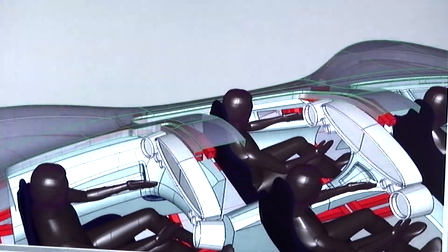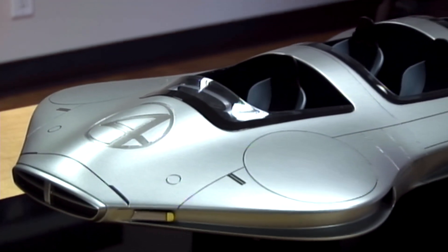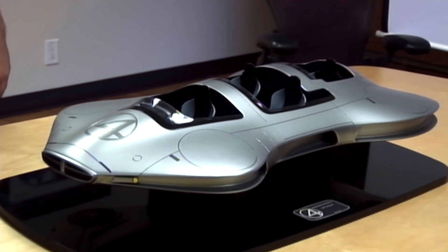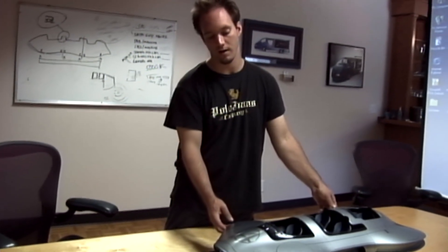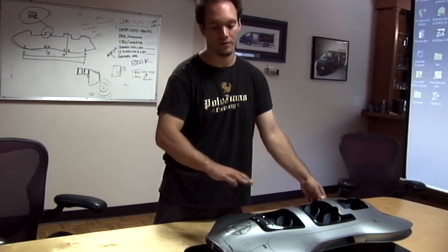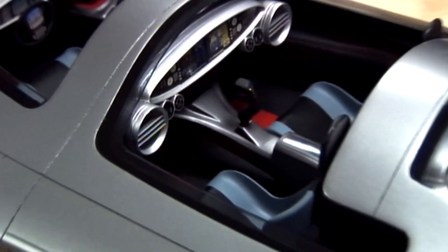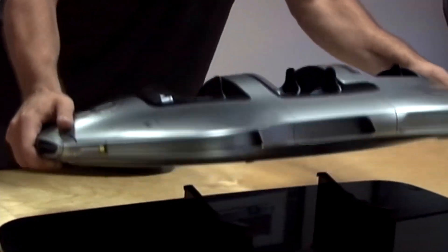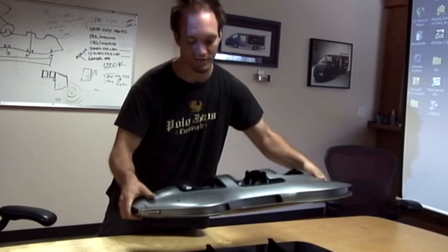That same model that we produce digitally also goes into the movie as a digital artifact, so that they can seamlessly blend the actual model that we produce and the digital model, which is going to be moving around through the screen. This is an A-scale model of the Fantastic Car. This is produced right after the buy-off on the digital model from the artist renderings, and it's used for the producer and the artist to buy off on the surfaces, interior parts, everything else. Everything produced here is an exact copy scale model of what's going to be on the full-size vehicle — you can even see the bottom has all the turbines, cutouts, venting, and everything else.